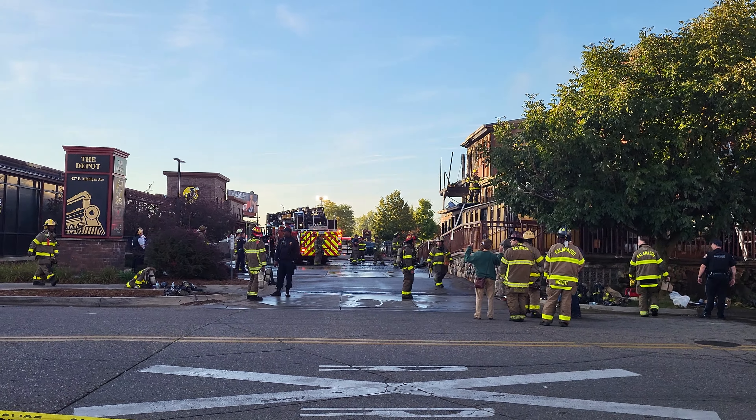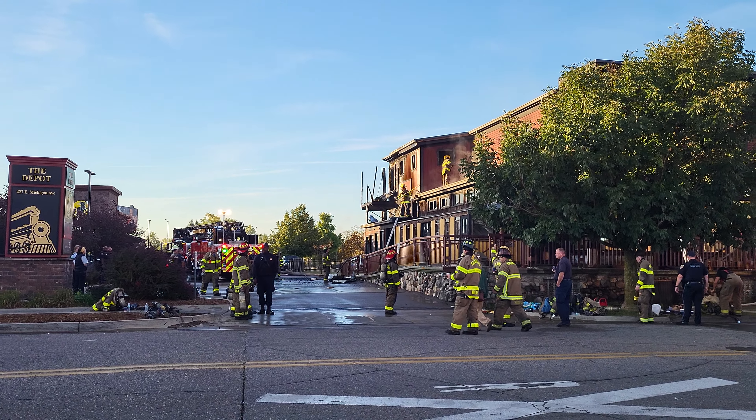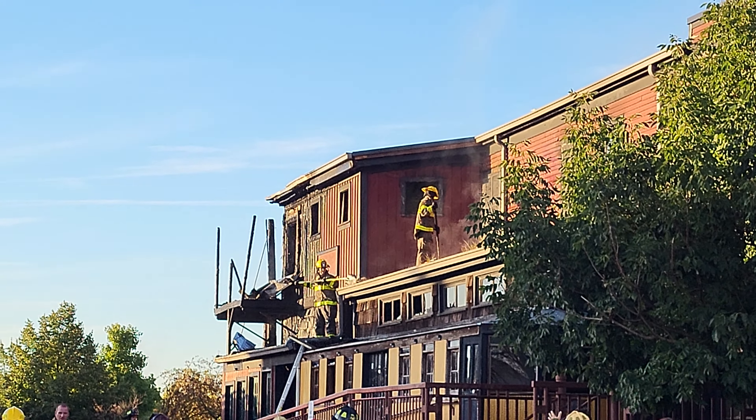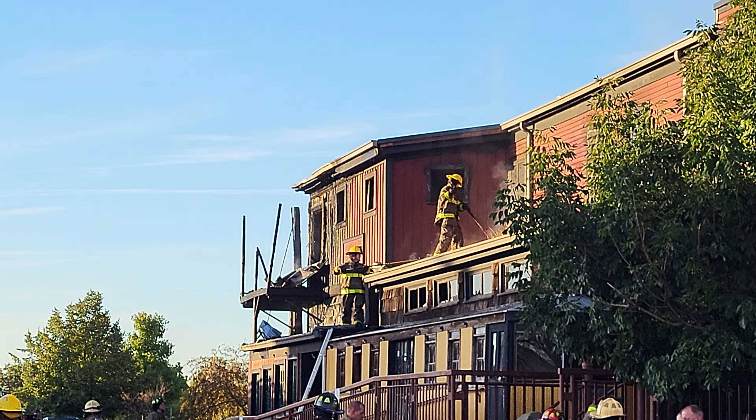They're gonna get in there with the pikes. You see he's piking off the roof there, using the pikes, and they tear the roofing material off and everything.